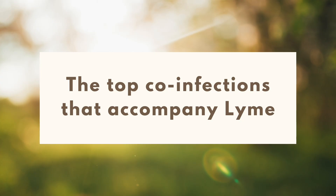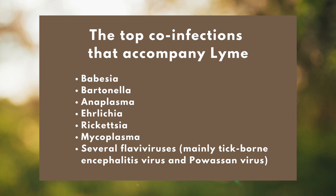What are the top co-infections we see with Lyme disease? They are Babesia, Bartonella, Anaplasma, Ehrlichia, Rickettsia, Mycoplasma, and a host of flaviviruses — mainly tick-borne encephalitis virus and flavivirus. Why is it such a big deal to know about these co-infections and to make sure your doctor is testing you for them? Each of these bugs has a strategy it uses to evade or circumvent your immune system. You need to know what bugs you have so you can be more specific in what you're doing to help your immune system fight them.